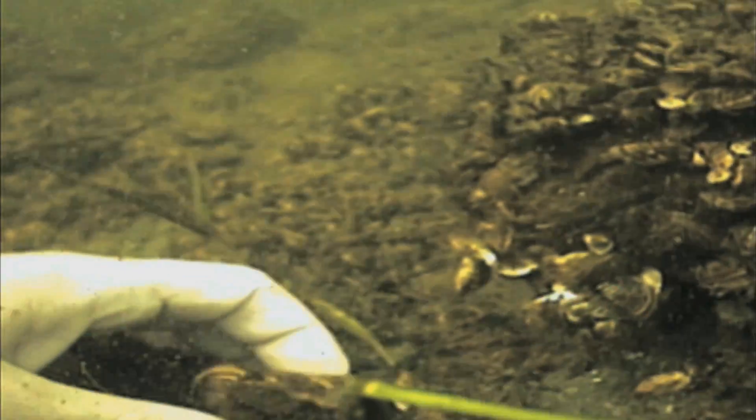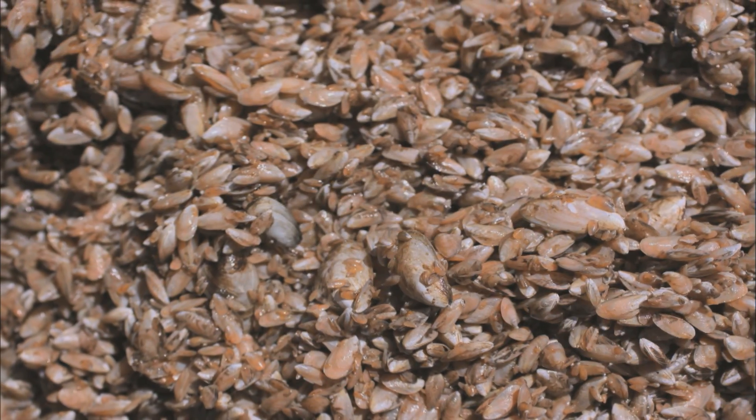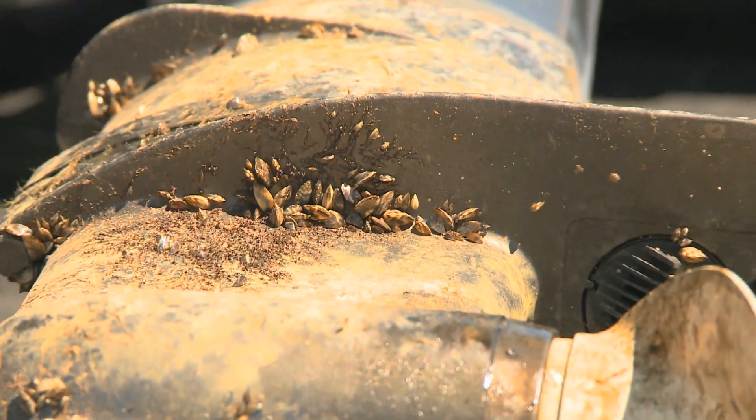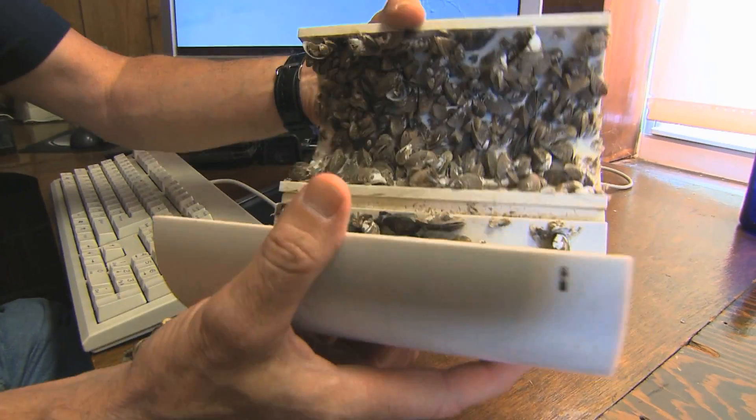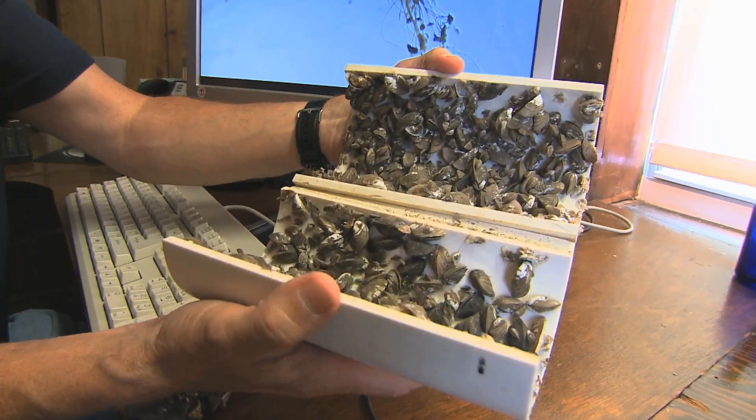These destructive mussels blanket the floor of big and small lakes alike. They have invaded 20 states, lurking in hundreds of inland lakes and six major rivers. And they stick themselves to everything. So if you take a look at a pipe that mussels have entered, now you've got a problem.